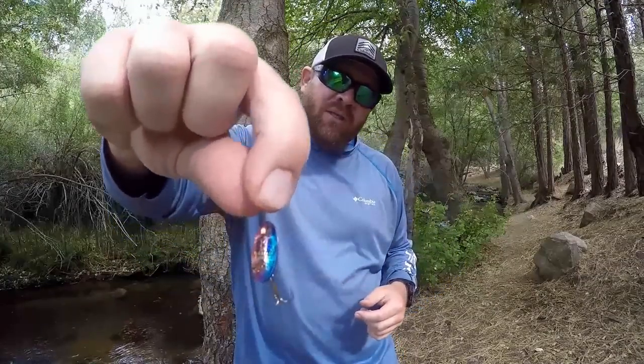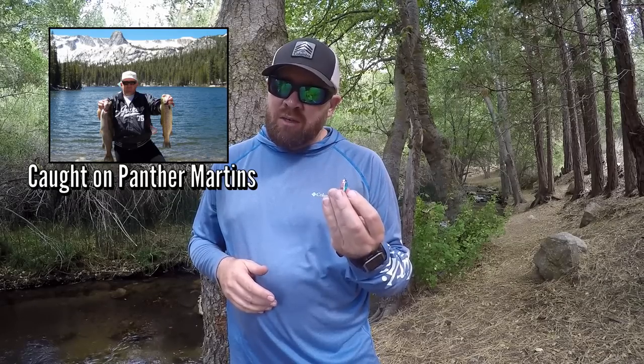My number five trout catching lure is a trusty spinner. I prefer Panther Martins, like this one here. They work great in streams and in lakes and they're going to catch trout for you. When everything else isn't working, I'm going to turn to this — a little Panther Martin.